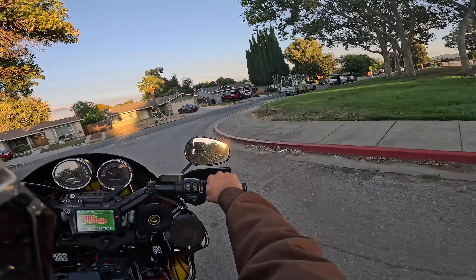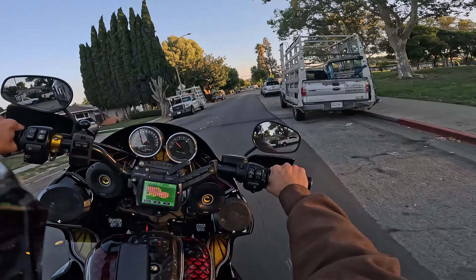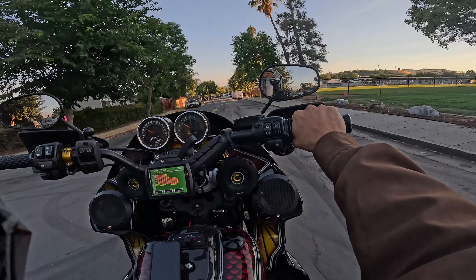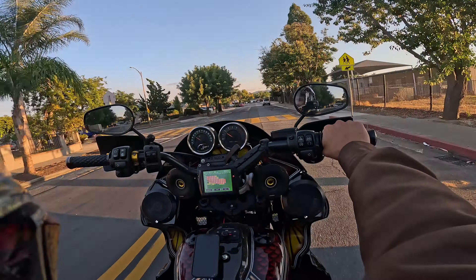Thanks again for tuning in to yet another video — Caminacci, live from the west coast, San Jose, California. We are just auto-tuning the bike after three sessions. I've been doing a lot of riding.